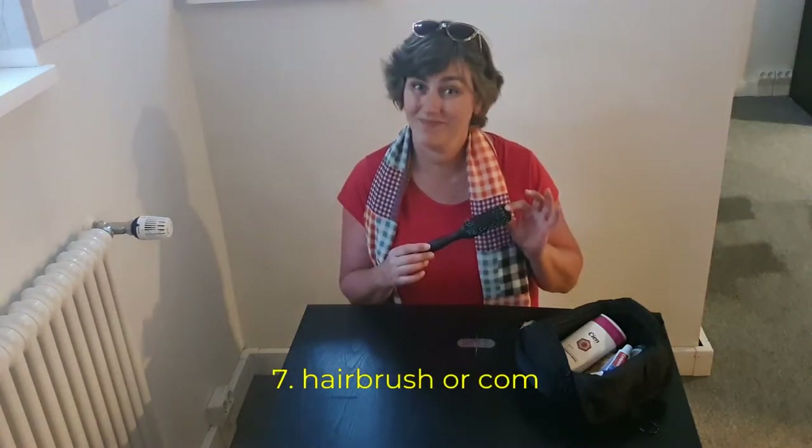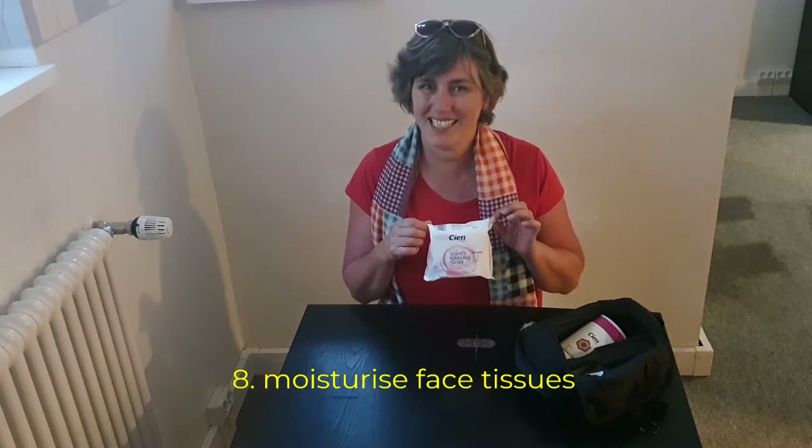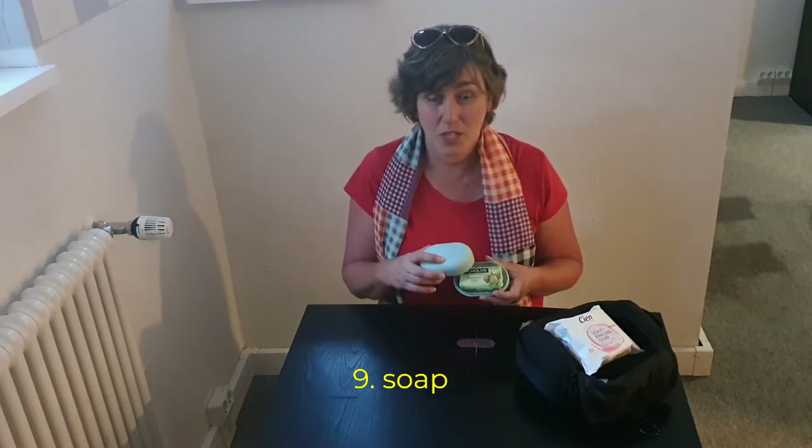A hairbrush or a comb. Wet facial wipes to clean my face. A soap bar — I don't use shower gel, because it's more heavy. This one is lighter and it even lasts longer.